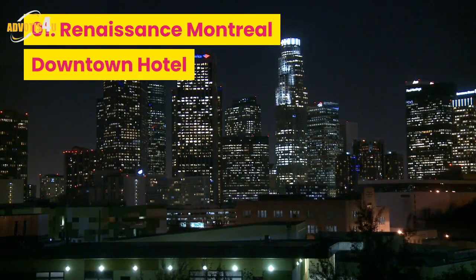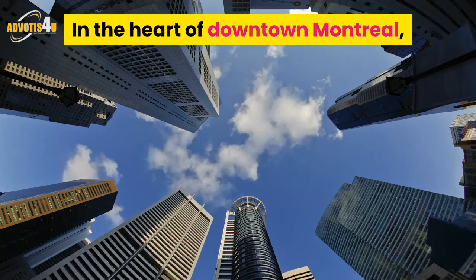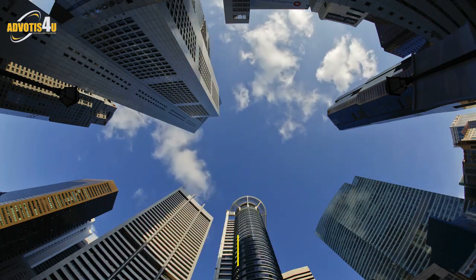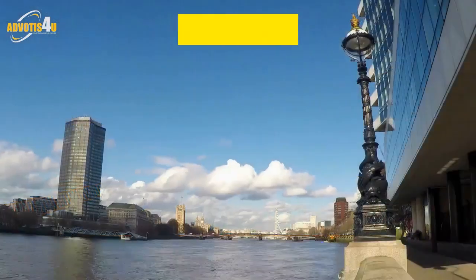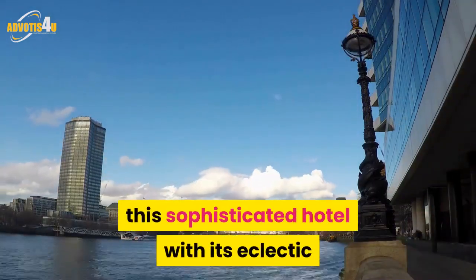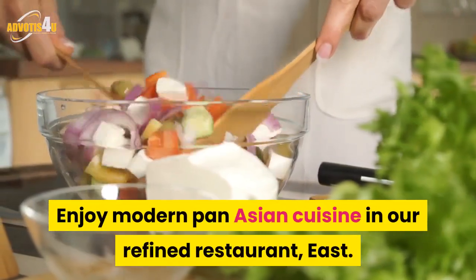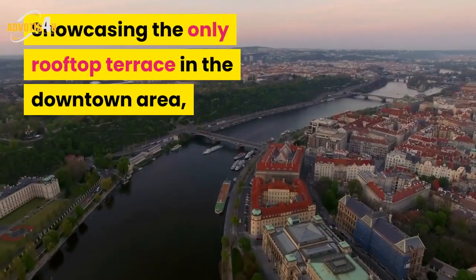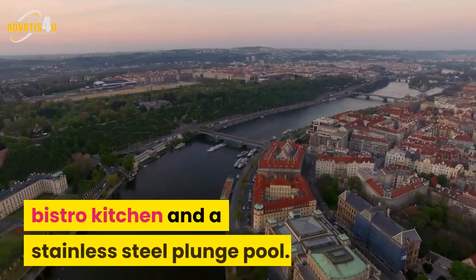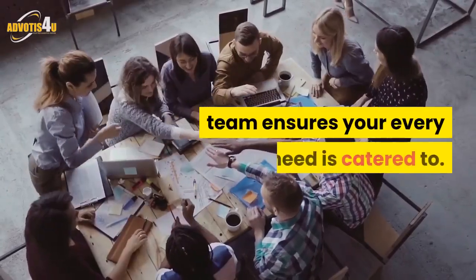Number 1: Renaissance Montreal Downtown Hotel. The Renaissance is Montreal's luxury lifestyle hotel, in the heart of downtown Montreal, steps from the iconic Place Ville-Marie and the shopping hub of St. Catherine's Street — a design adventure awaits you. Featuring splendid rooms and a lobby inspired by local street art, this sophisticated hotel with its eclectic flair perfectly blends business with pleasure. Enjoy modern Pan-Asian cuisine in the restaurant East. Showcasing the only rooftop terrace in the downtown area, the panoramic lounge has a full bar, bistro kitchen and a stainless steel plunge pool. The attentive service of the exceptional team ensures your every need is catered to.